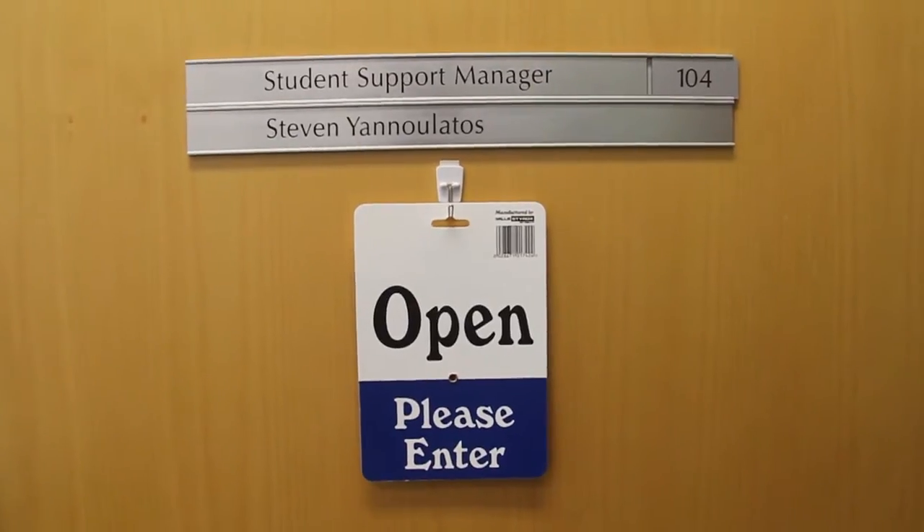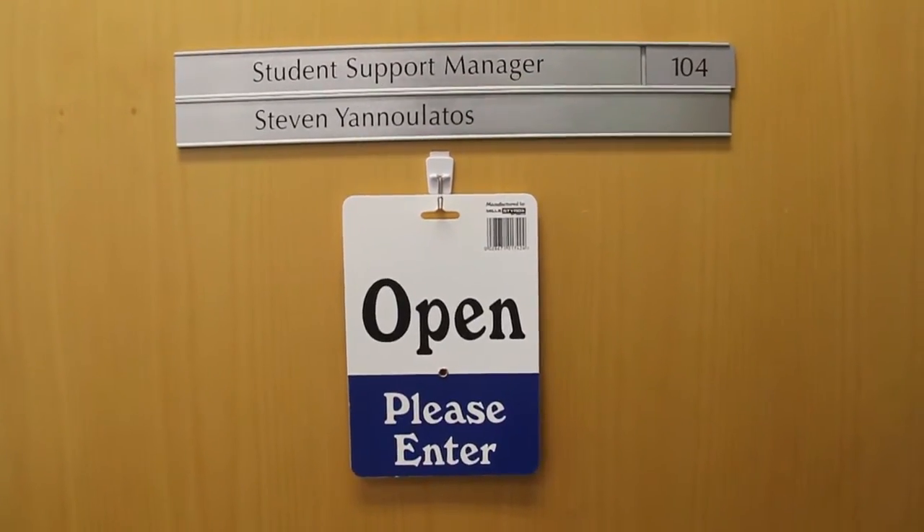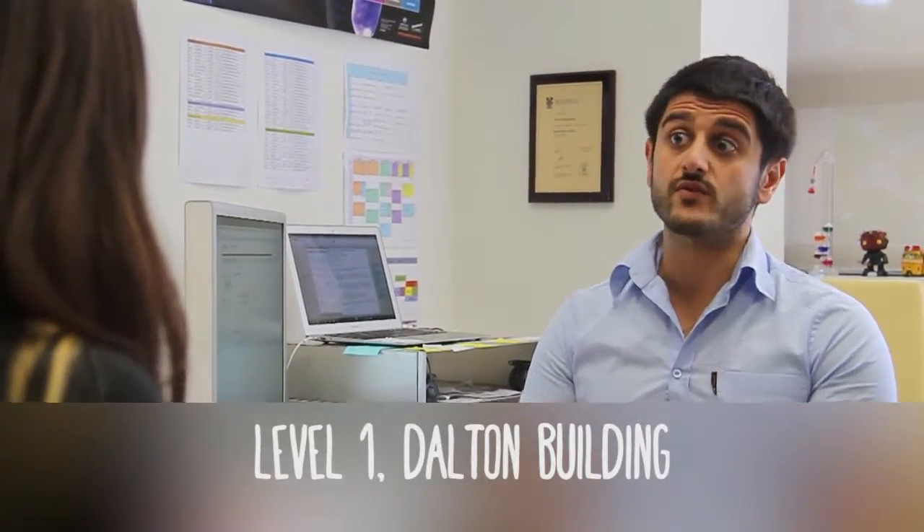All of our first year courses have some sort of assumed knowledge. My recommendation for students is if they don't have a really strong background in chemistry and they're concerned about the pace of the course content, it's probably a good idea to come and chat to me and we can sort through some extra help throughout the semester to make sure that everything's all good.